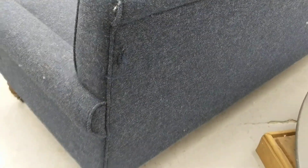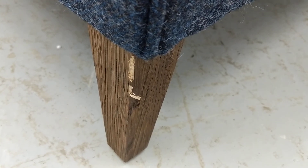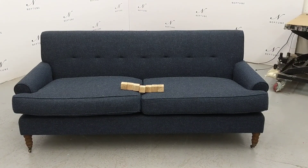There is a patch on the back where there is a tear in the fabric. The sofa legs do have a range of defects. Despite these imperfections, the product is in a usable condition.